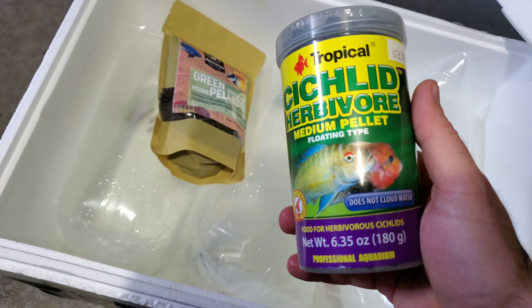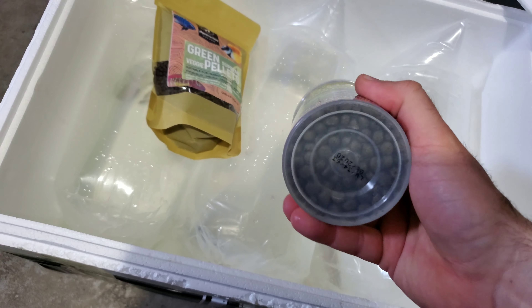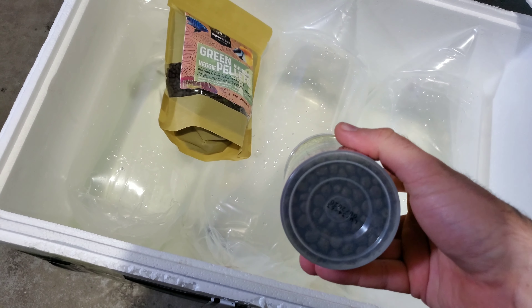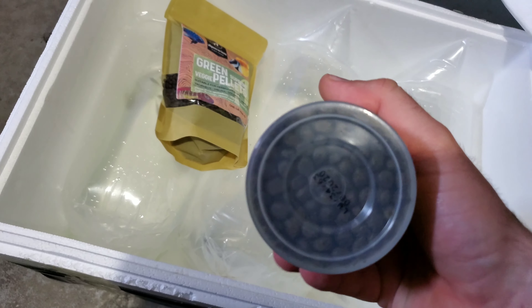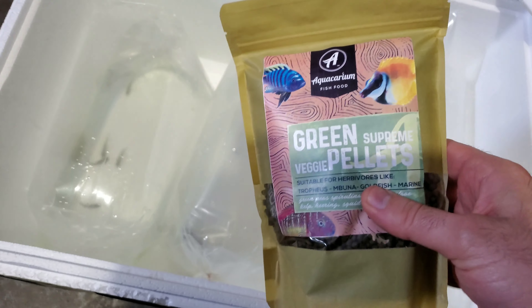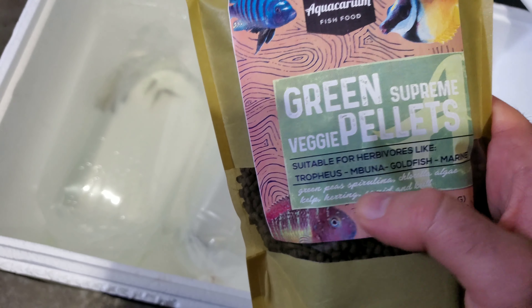I want to try this food right here because my viejas are mostly herbivores. I ran out of vegetable food pretty quick and I can't find any pellets big enough, and these look huge so we'll try that. It's a smaller vegetable food - it actually has green peas.